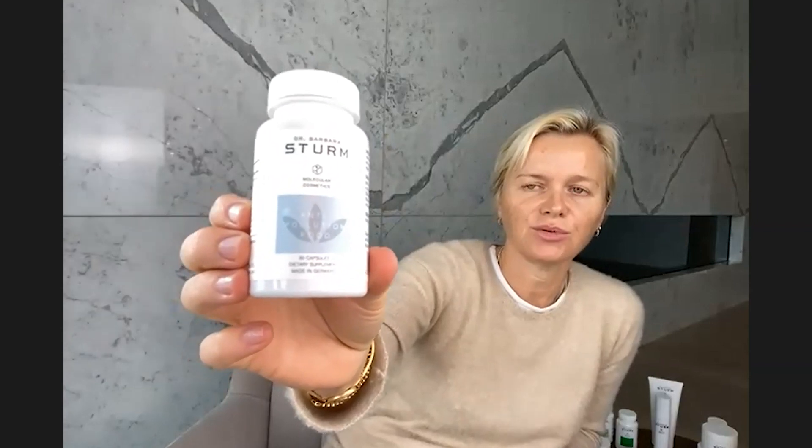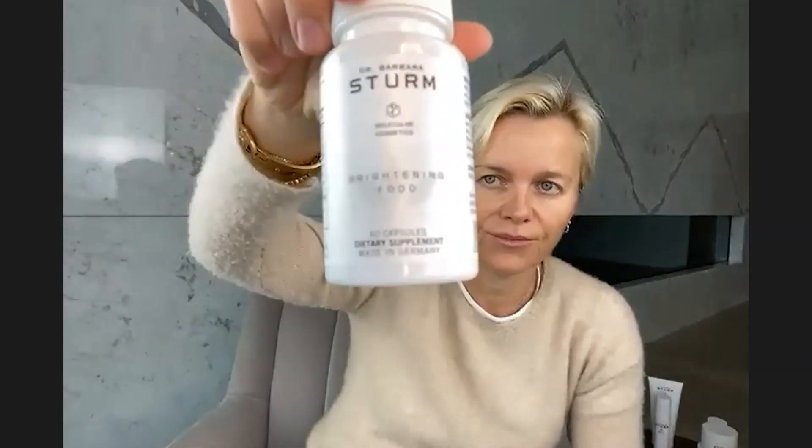We are good with sunscreen, but we must learn that anti-pollution drops are just as important. I really want everybody to incorporate those into your routine. I also want to give you two supplements important for summer months. Number one is the adaptogens in the anti-pollution food, which also has vitamin E as inner sun protection and ginseng to boost our immune system. The brightening food also has vitamin E and helps with hyperpigmentation.